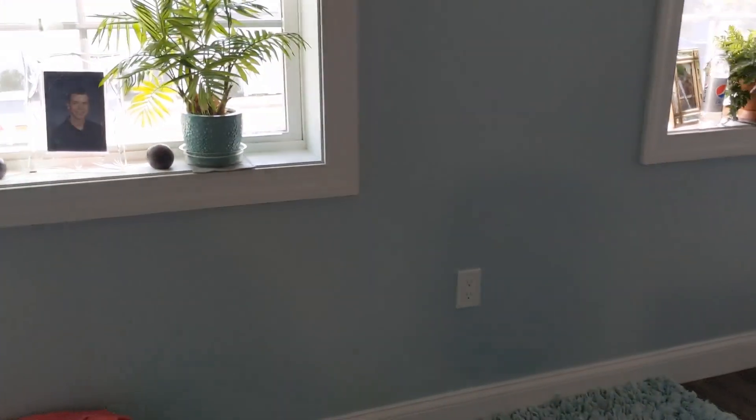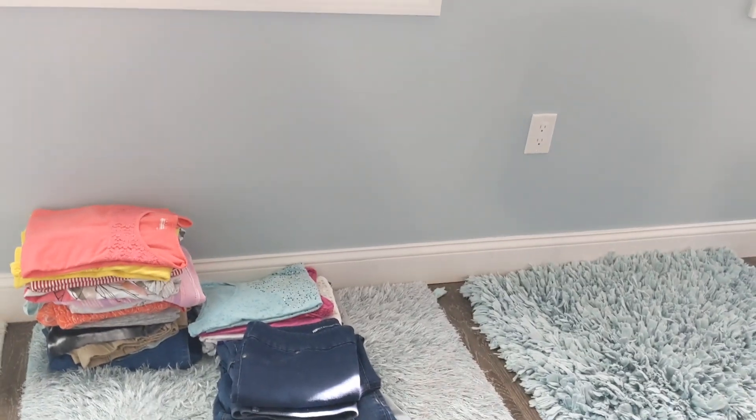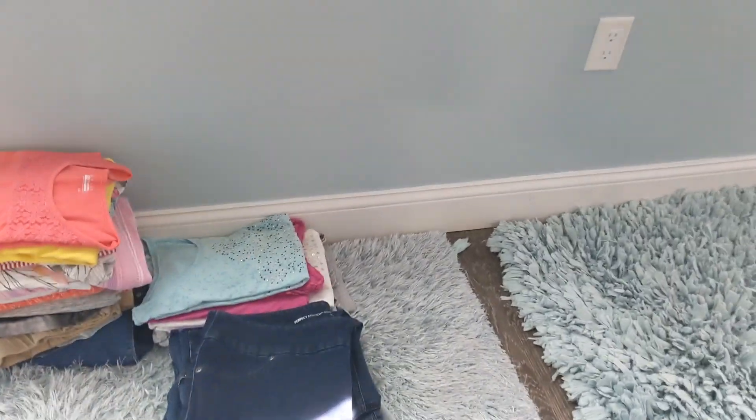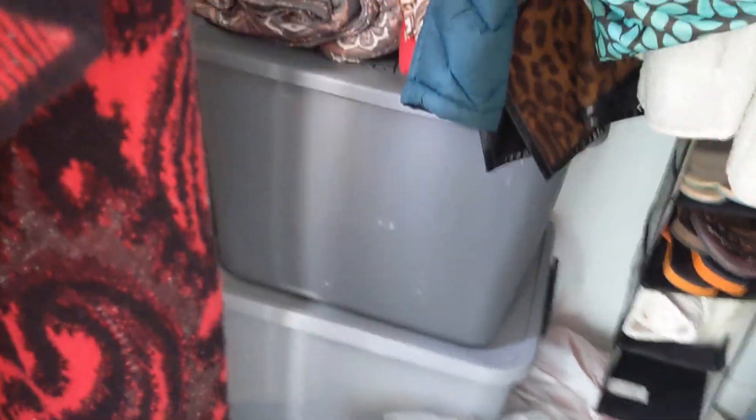We're going to go over here and water my plants. I've started gathering up my summer clothes that I'm going to pack away for the winter. I just have them out here on these clean rugs for now because I cannot remove my tubs yet from the closet.